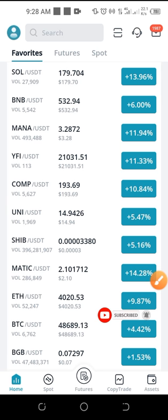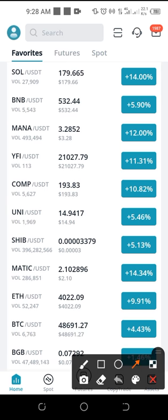Another thing worth mentioning is the Bitget native token, BGB, which is currently less than a dollar. I made a video about this — how you can actually get some of these tokens for yourself — and you can check out that video, the link will be in the video description.